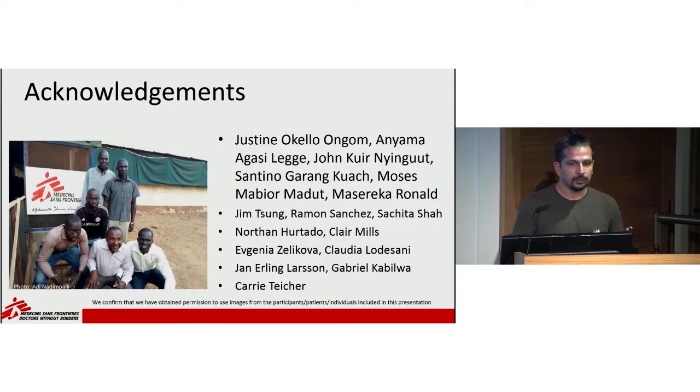With that, I'd like to first thank the six clinical officers who participated — Justin, Steven, John, Santino, Moses, and Mazareka — who put in so much time to do this. Also the reviewers Norton and Claire as the medical directors, the medical coordinators and deputy medical coordinators in South Sudan, and Carrie Teicher, who has been my partner through this whole ultrasound experience. So with that, I'm finished.